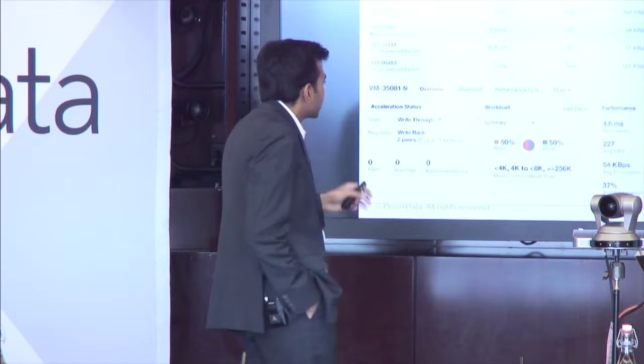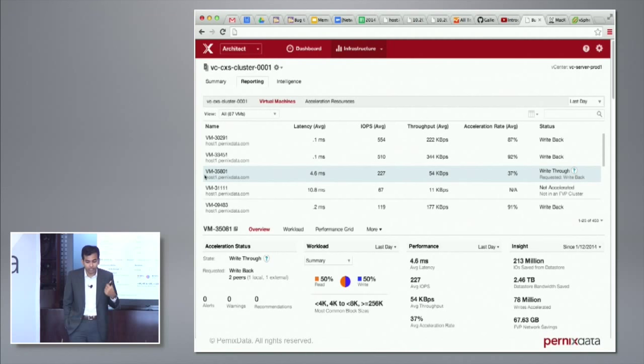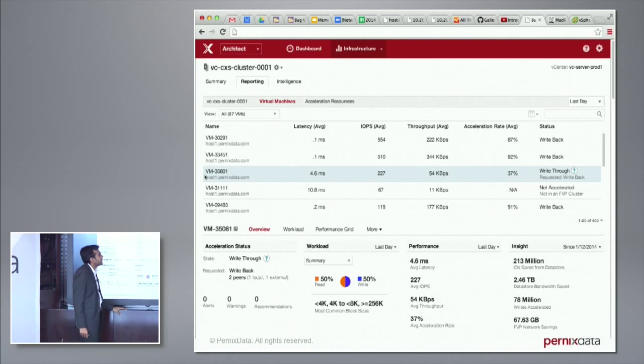Here's an example. This is the Architect UI — it's a web-based UI, you just log in through the browser. It's HTML and JavaScript. After a long time, the next generation of FVP is going to break out of the web client and VI client. We want to focus on forward-looking technologies like HTML and JavaScript, and it's very hard to make those work in a Flex-based or C-sharp-based application. So it was time to move on.